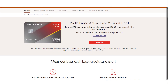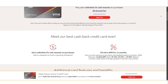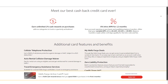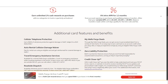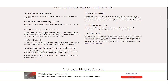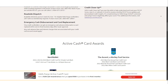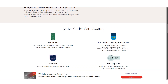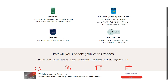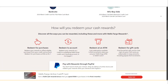The Wells Fargo Active Cash credit card is a strong contender for anyone seeking a straightforward, no-fuss rewards card. Its two percent cash rewards on all purchases, combined with a generous welcome bonus and zero percent introductory APR, make it a versatile option whether you're looking for a single card to handle all your spending or to complement your existing credit card strategy. The lack of an annual fee and the added benefit of cell phone protection further enhance its value. However, if you're someone who travels frequently or prefers to earn higher rewards in specific spending categories, you may need to consider supplementing this card with another. Overall, the Wells Fargo Active Cash credit card is a solid choice for those who prioritize simplicity and consistent rewards.